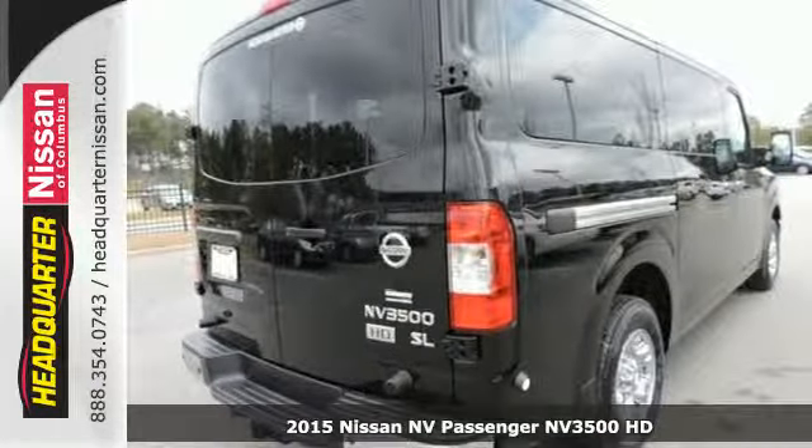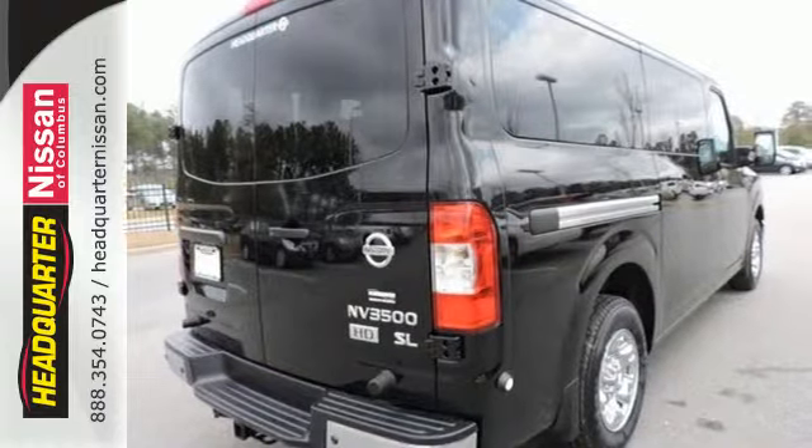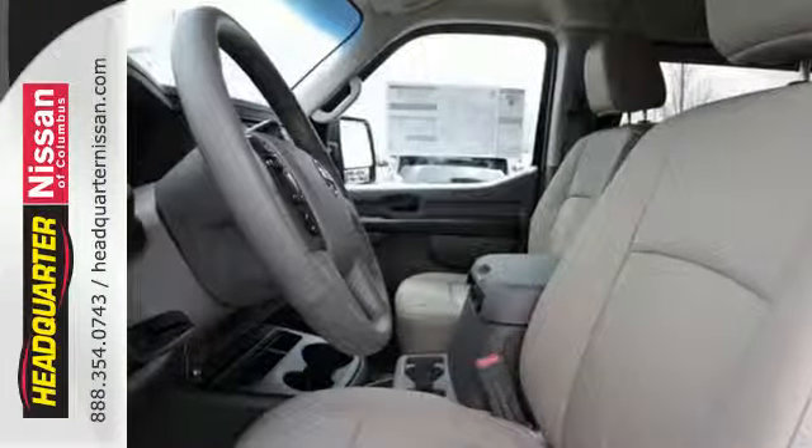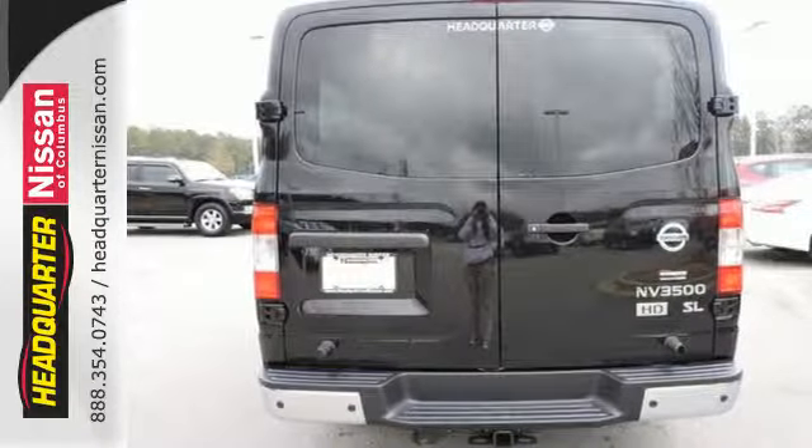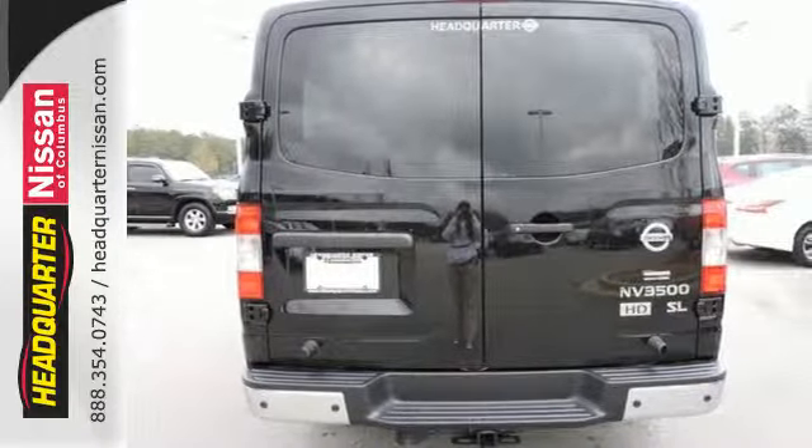It sports a flexible interior with 324 different seating configurations. With ample legroom, a split swing-out cargo door, and sliding passenger side door, you can load up to 12 passengers with ease.